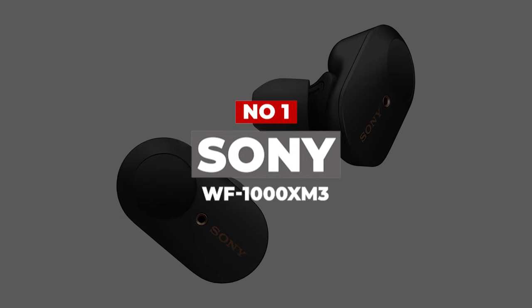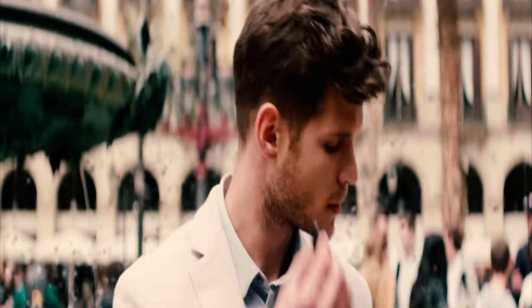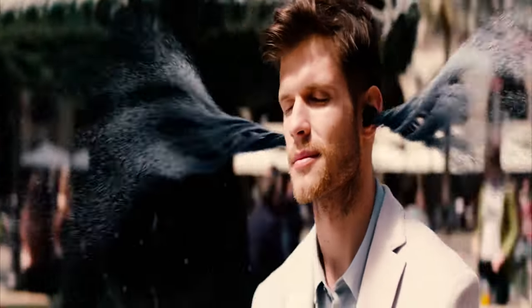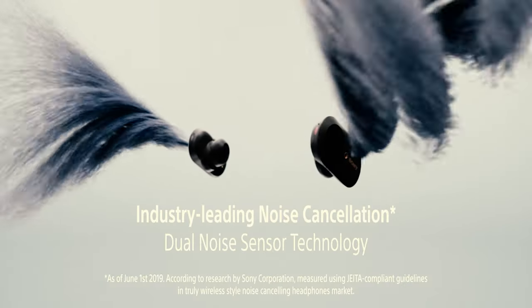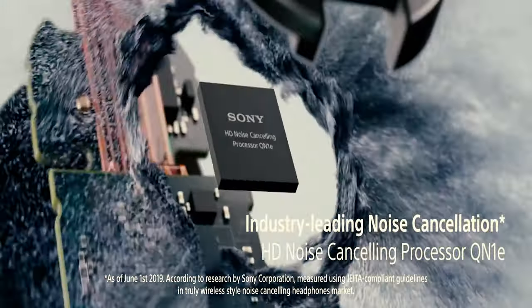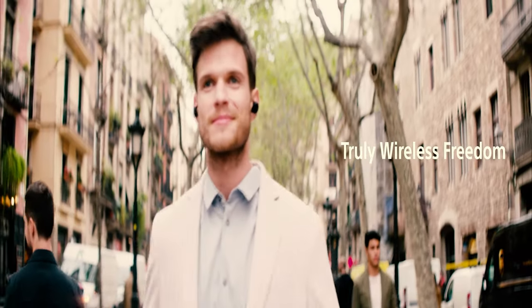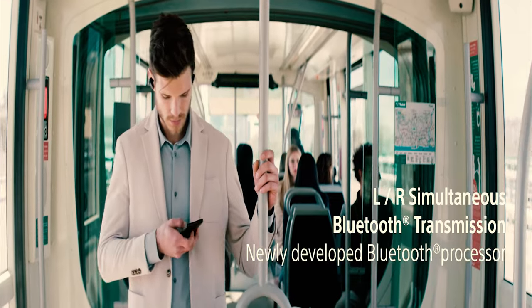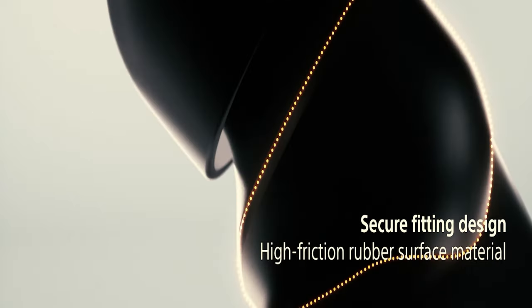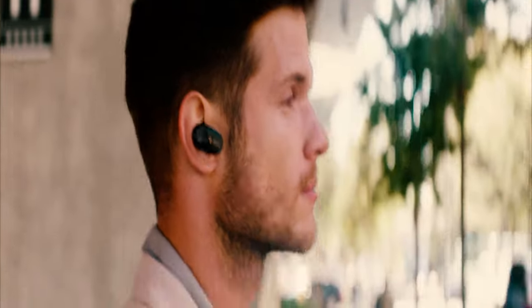Number 1: Sony WF-1000XM3. If money is no objection and you're after the best wireless gaming earbuds, the Sony WF-1000XM3 are just for you. Despite its relatively average price point compared to some earbuds on this list, it possesses practically everything you could need for an awesome gaming experience. The WF-1000XM3 follows a sleek and modern wireless design in black, with the logo positioned in bronze-copper color — and a silver variant is also available. The ergonomic design ensures a perfect, isolating fit for optimal grip and stability to help you immerse yourself in your games.